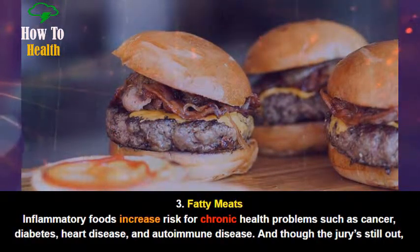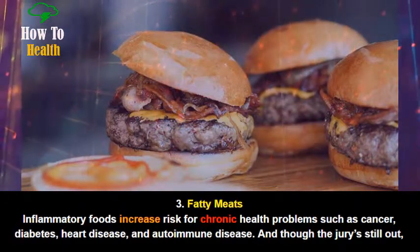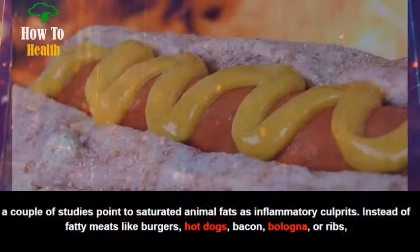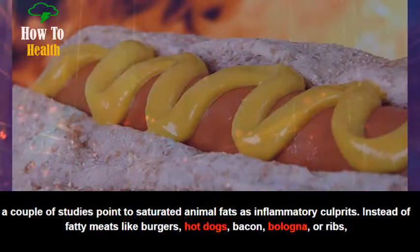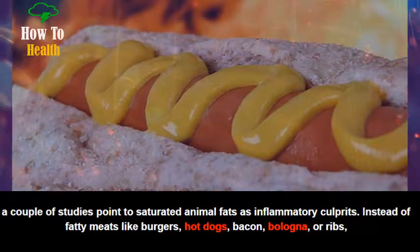Number 3: Fatty Meats. Inflammatory foods increase risk for chronic health problems such as cancer, diabetes, heart disease, and autoimmune disease. And though the jury's still out, a couple of studies point to saturated animal fats as inflammatory culprits.